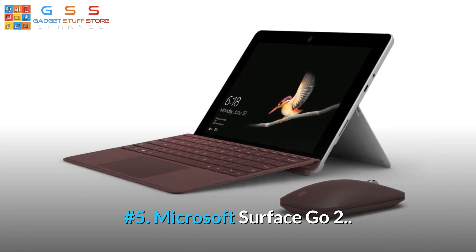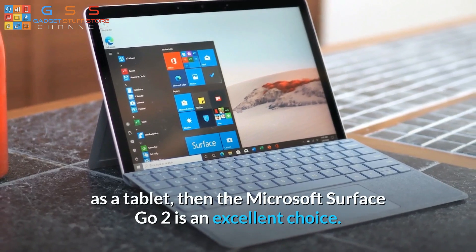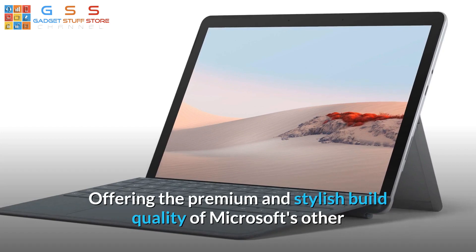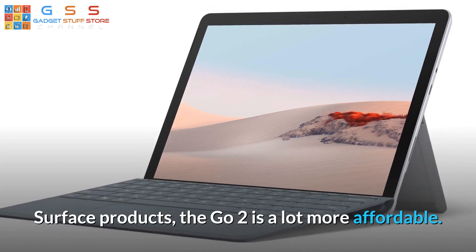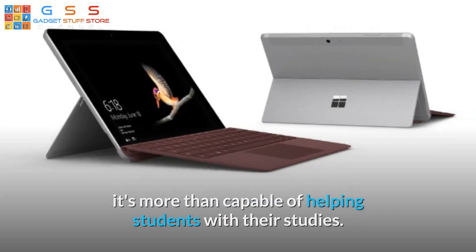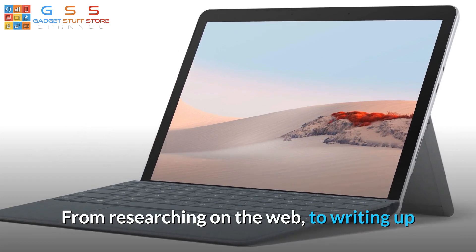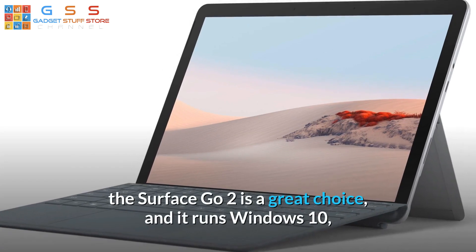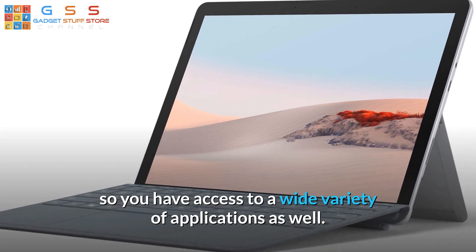Number 5: Microsoft Surface Go 2. If you're looking for a student laptop that can also be used as a tablet, then the Microsoft Surface Go 2 is an excellent choice. Offering the premium and stylish build quality of Microsoft's other Surface products, the Go 2 is a lot more affordable. While it's not as powerful as the Surface Pro 7, it's more than capable of helping students with their studies — from researching on the web to writing up documents or creating presentations in Microsoft Office. It runs Windows 10, so you have access to a wide variety of applications as well.